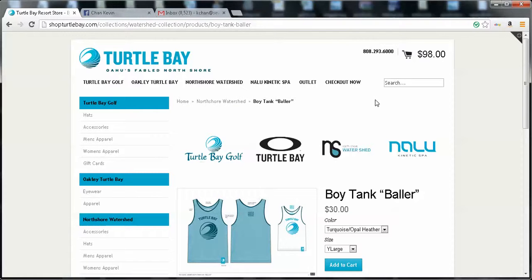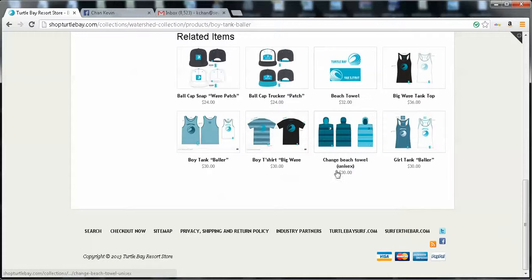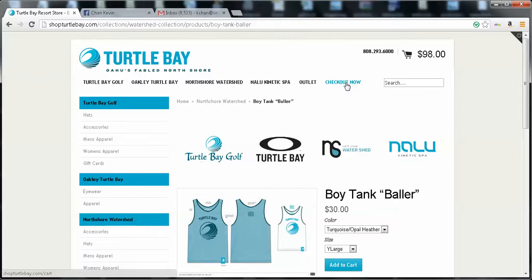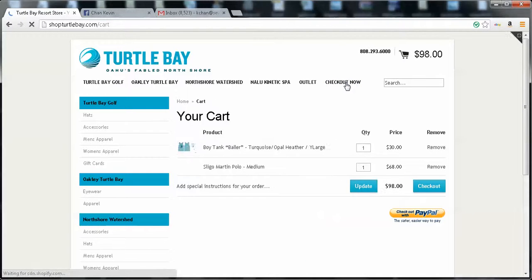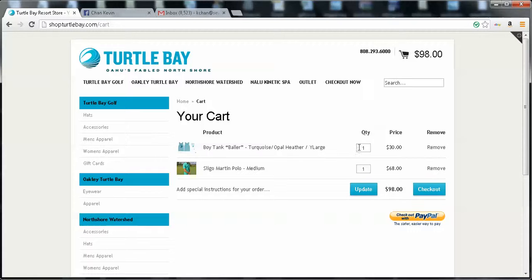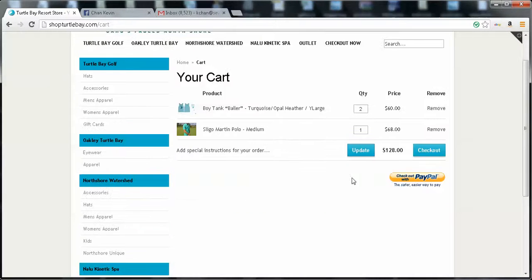Let's say the customer has now finished shopping. To checkout, you'd either select the checkout button, click the cart, or select the 'checkout now' button. Let's checkout using this button. The customer clicks that and you'll see the products we added to our cart — the tank top and the shirt. The customer can opt to buy more by entering the quantity. If I press update you'll see it update. The customer can opt to checkout through PayPal or checkout the regular way.